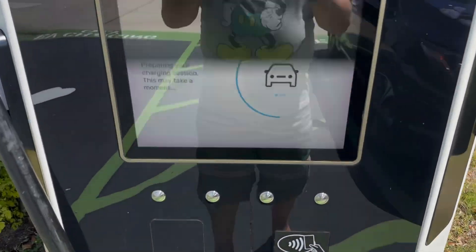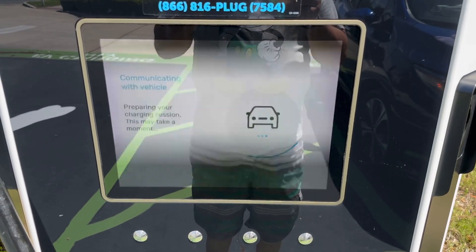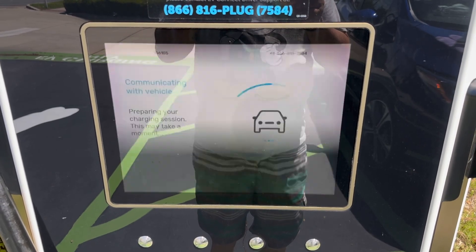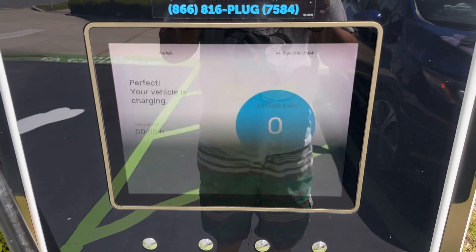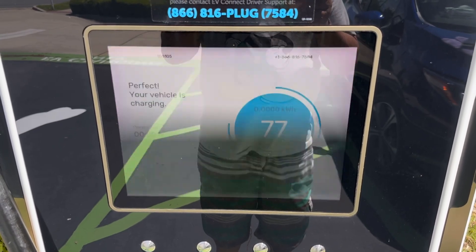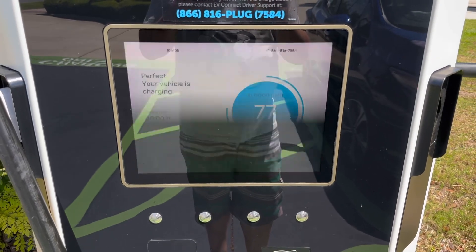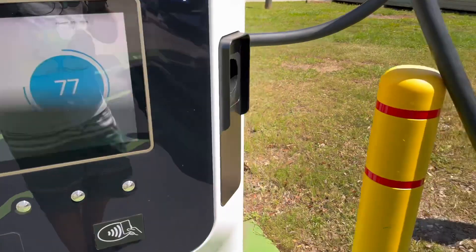The car just clicked. These pumps take forever to connect. The car just beeped — there we go. I'm at 77% so I only need to get three or four more kilowatts put in and I am done.